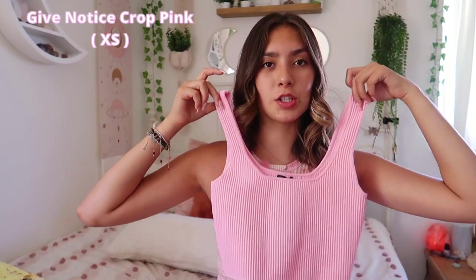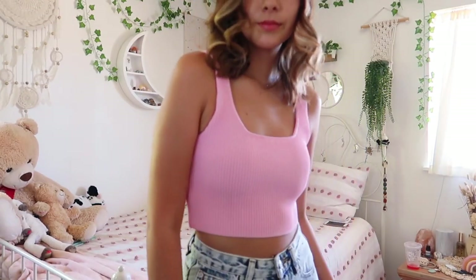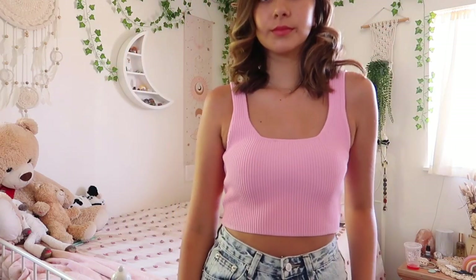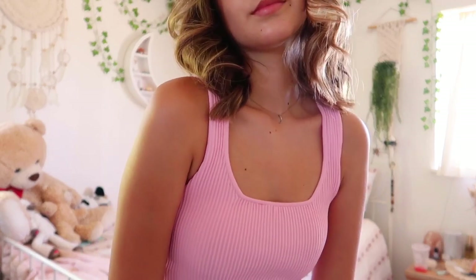This shirt looks bigger than an extra small, but it actually fits me really well. I love the neon pink on it — it makes you look so tan, especially in summer. The material is a lot thicker and really stretchy and comfortable. It's not super tight, just very fitting. It's going to be so cute with some white or light jeans, which are my go-to for any outfit.